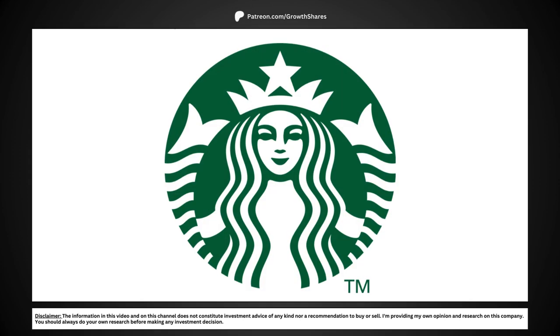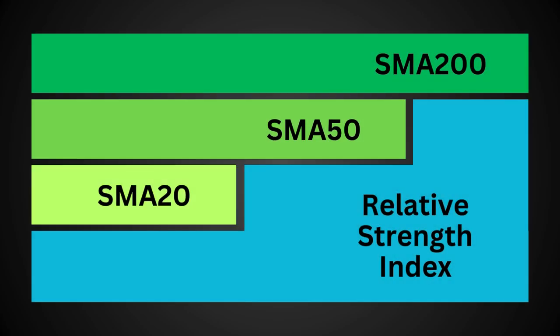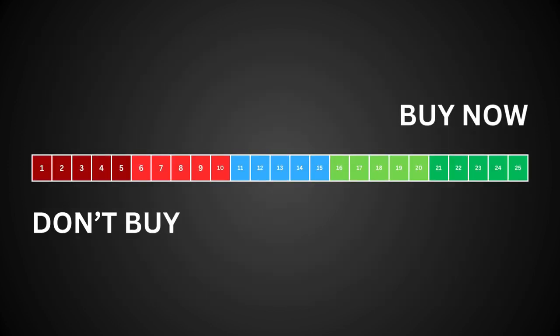We're going to use technical analysis to see whether this stock is a good buy right now. We're going to look at four technical metrics: the stock's relative strength index, the 20-day, 50-day, and 200-day simple moving averages. We'll grade these four metrics on a scale totaling 25 points.